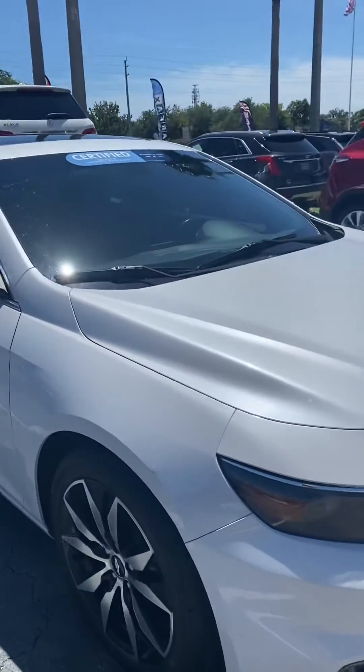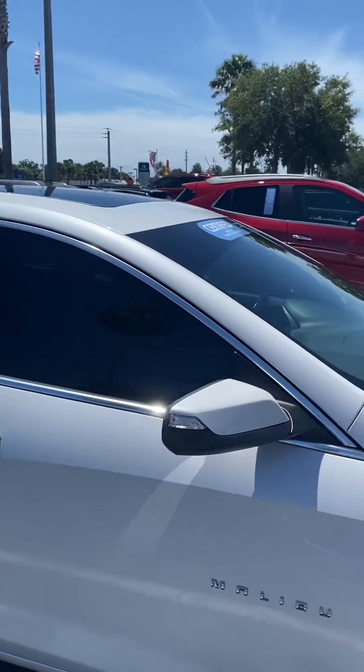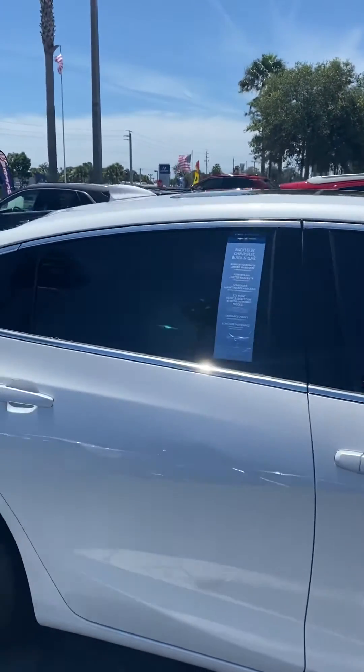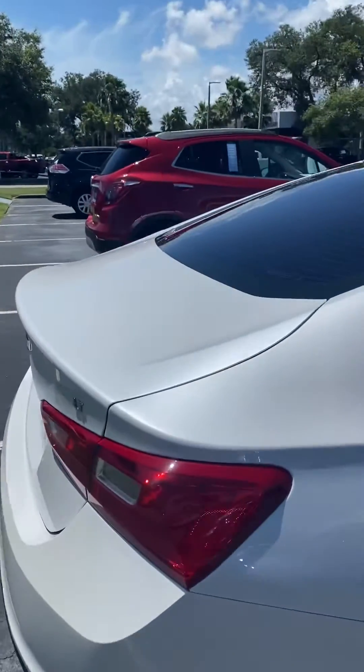It has the 18 inch rims. Just taking you around the vehicle so that you can see it. Very nice vehicle, it's in great shape.